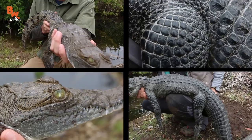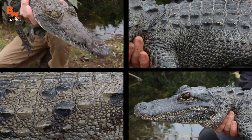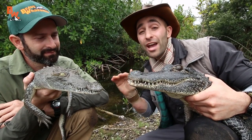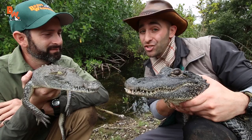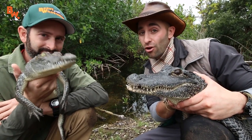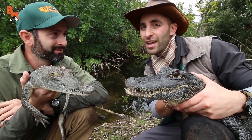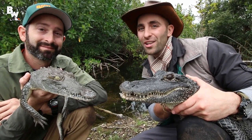Aside from the physical differences between these two crocodilians, there is something you need to know that you can't physically see. The American crocodile is actually considered endangered here in South Florida, while the American alligator is just protected. You're far more likely to come across an alligator than a crocodile. If you're out there in the wild and you see a slender snout, consider yourself lucky, because it's probably a once in a lifetime sighting.